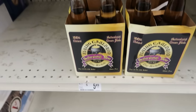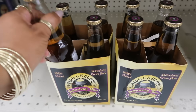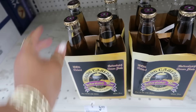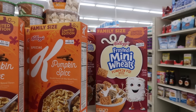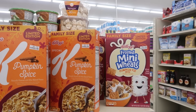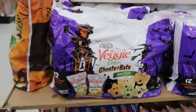We have some butterscotch beer — non-alcoholic — Flying Cauldron for $5.49. Isn't butterscotch beer what they were drinking in Harry Potter? Pumpkin spice frosted mini wheats and Special K — $5.19 for both. You do have the veggie chips — the Ghosts and Bats Seesaw — $8.99.